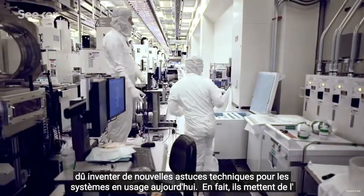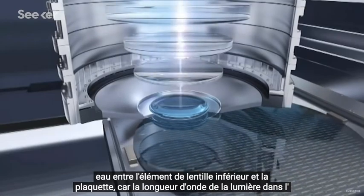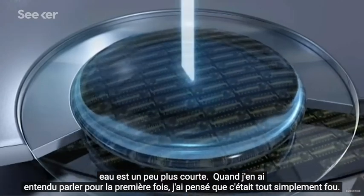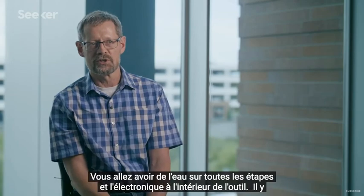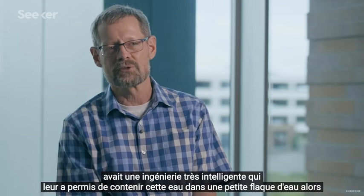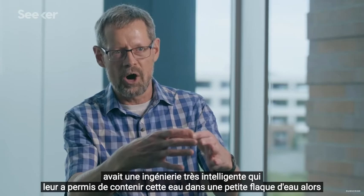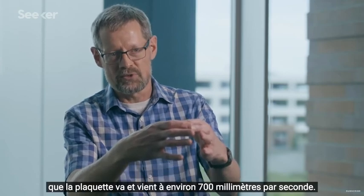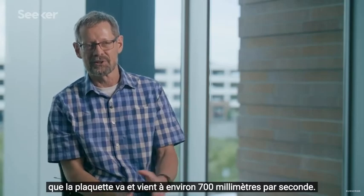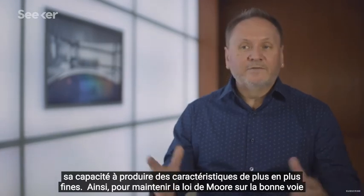The field then had to invent new technical tricks for the systems in use today. They actually put water in between the bottom lens element and the wafer, because the wavelength of light in water is quite a bit shorter. When I first heard about it, I thought it was just crazy — you're going to get water all over the stages and the electronics inside the tool. But there was some very clever engineering that allowed them to contain that water in a little puddle as the wafer moves back and forth at about 700 millimeters a second. But that turns out to be coming near the end of its ability to produce even finer features.